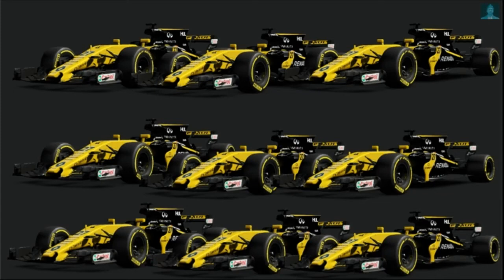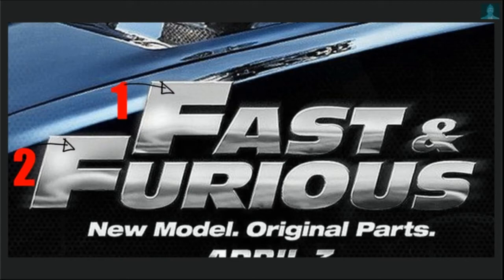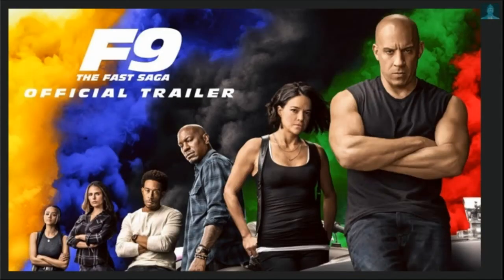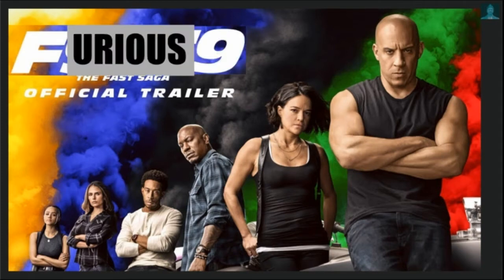Secondly, F9? Dude, the franchise is called Fast and Furious — two Fs. Fast and Furious. So what F is F9? Is it Fast 9? Or is it Furious 9? I really don't know.